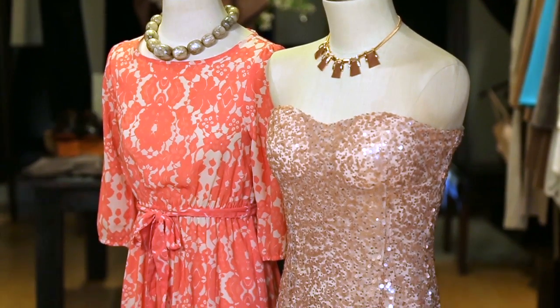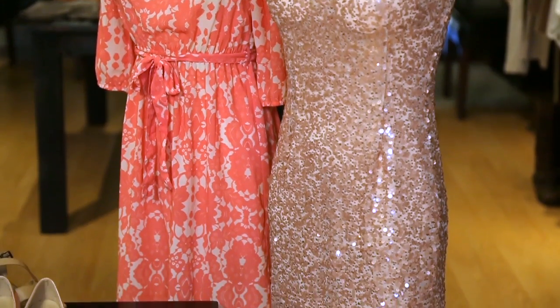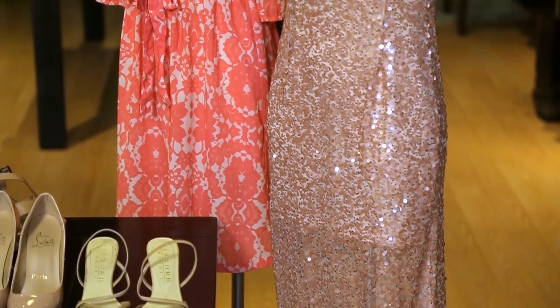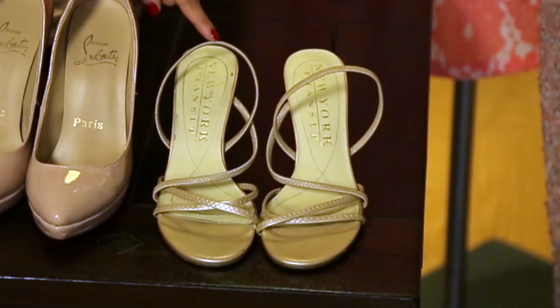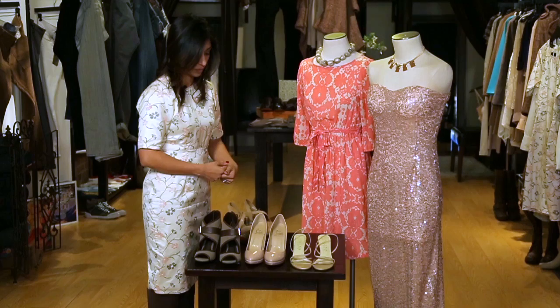Peach falls in the family of neutral colors as well as earthy tones, so we will pick our shoes according to that color palette. I have picked two different examples here. One more of a formal, shiny, sequined dress that you'd probably wear to an evening informal event, for which you typically wear gold colored shoes to highlight and bring out the shine of the outfit that you're wearing.